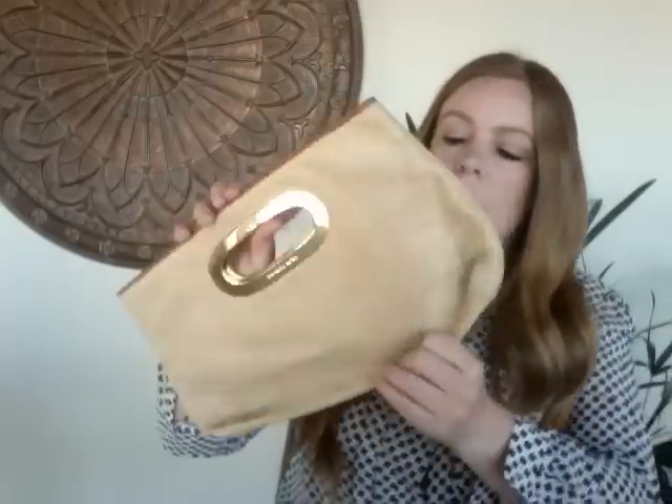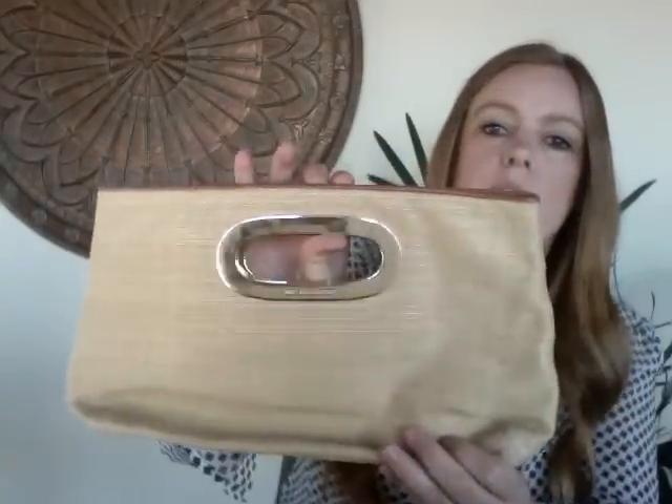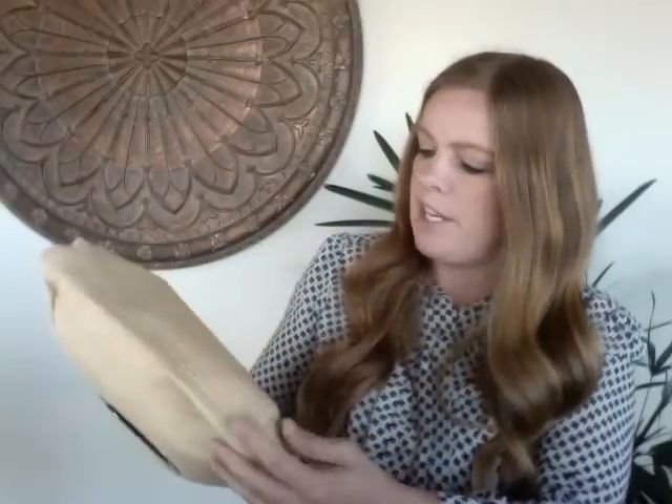This next one is a Michael Kors straw-material clutch with gold accents and the Michael Kors branding on both sides. I'd put it at a 7 out of 10 — there's a faint stain on the front I'm not sure I can get out, but I'll try. It's simple and classic, and I think fans of the brand looking for something a little different will like it. I'm hoping to get about $25.